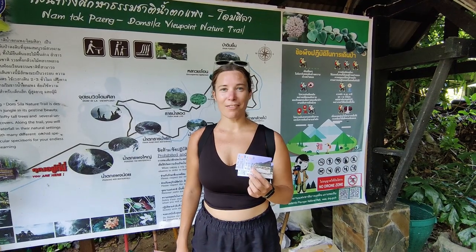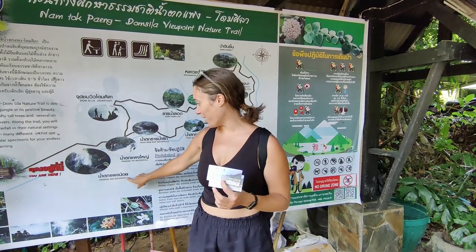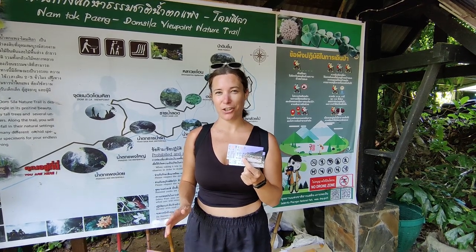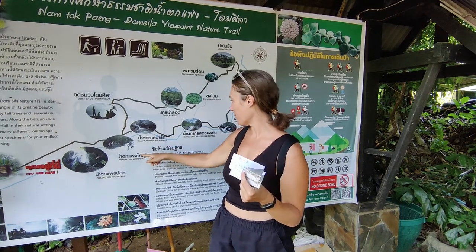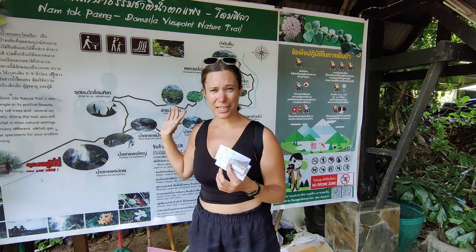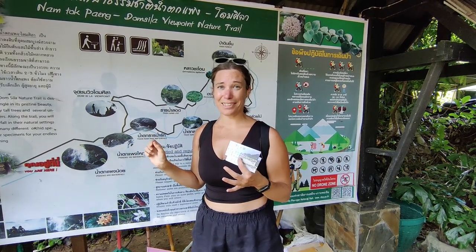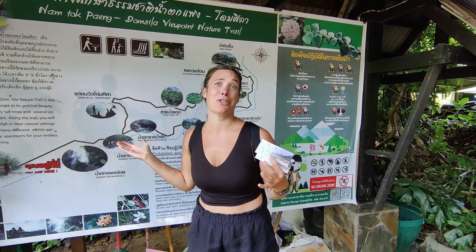We've arrived at the entrance for what we thought was just Peng Noi waterfall, and it costs 100 baht per person — about four Canadian dollars. However, based on this map we can see there might be up to five waterfalls we can visit. I think this is a national park, so let's go check it out and see what we've actually come to.